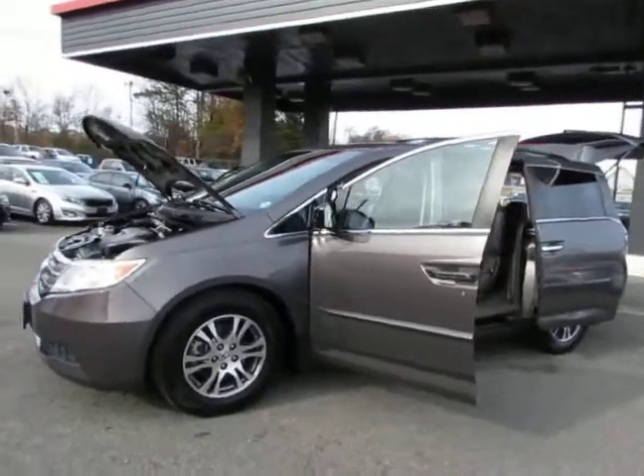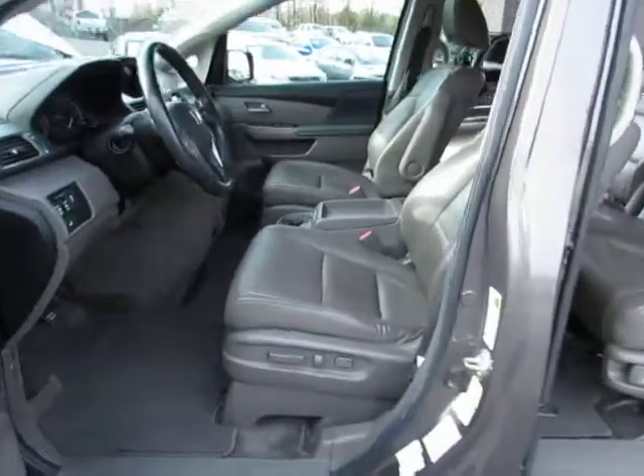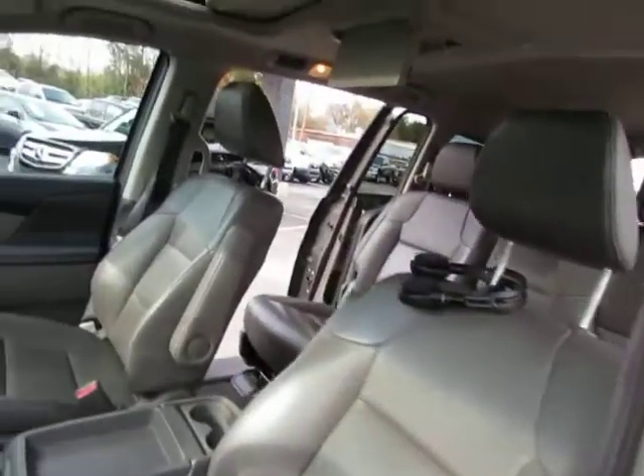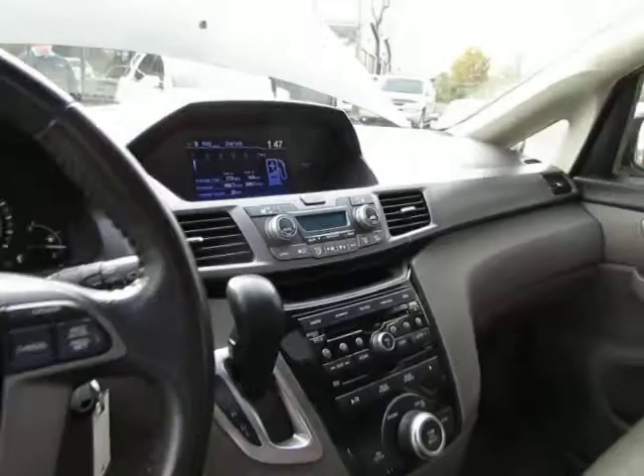Here at Auto Selection in Charlotte, we have this great 2012 Honda Odyssey, loaded with a V6 3.5 liter engine, gray leather interior, power seats, power sunroof, AM/FM CD player, DVD player, backup camera, and fingertip audio.